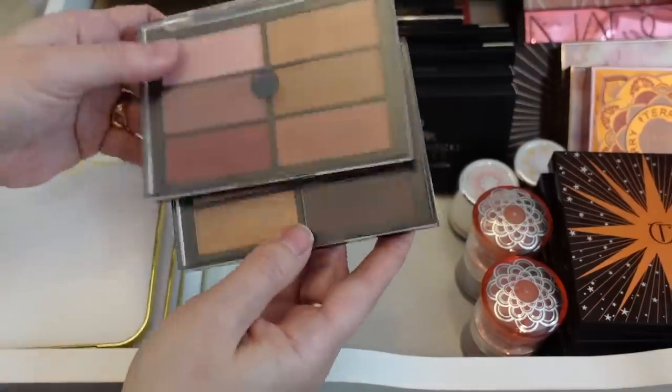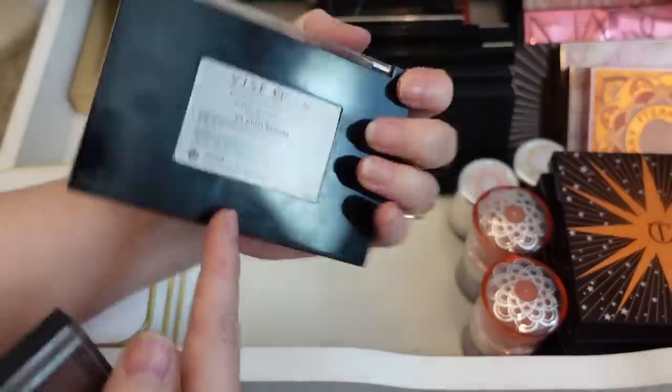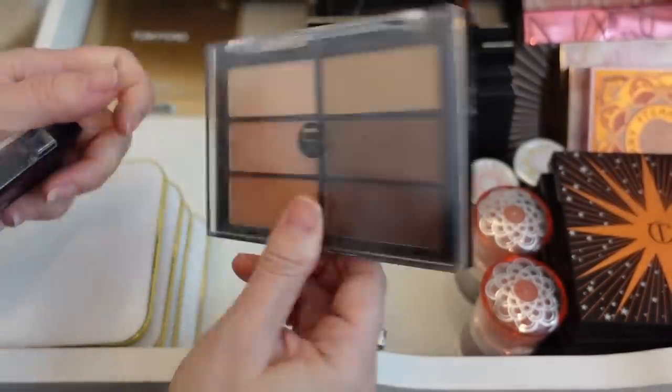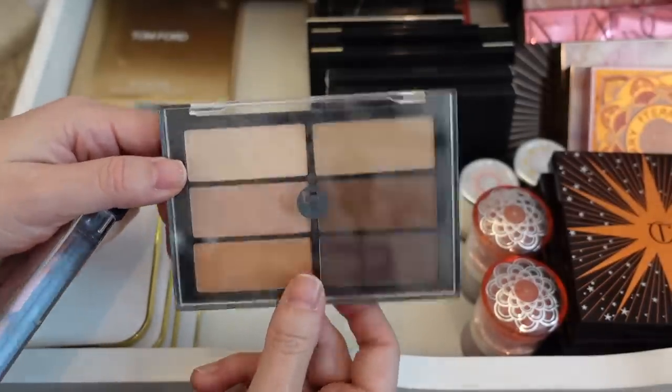I have a couple of Viseart face palettes that I really love, so I'm going to hold on to these. This one is Plum Bronze — it's just gorgeous, look at those shades. And then this one is the Highlight and Sculpt palette, with highlighting and some sculpting powders. Really gorgeous.